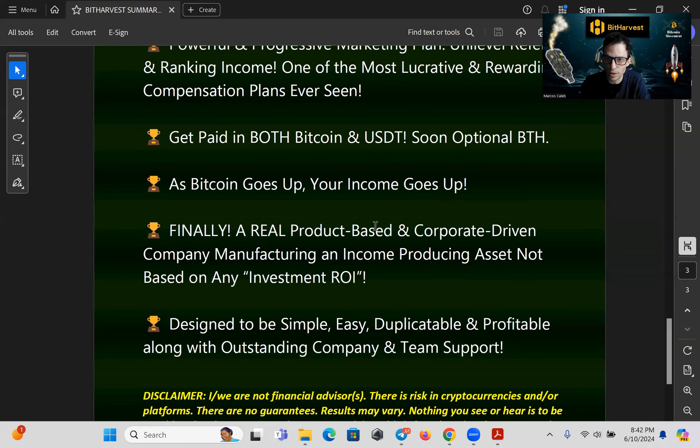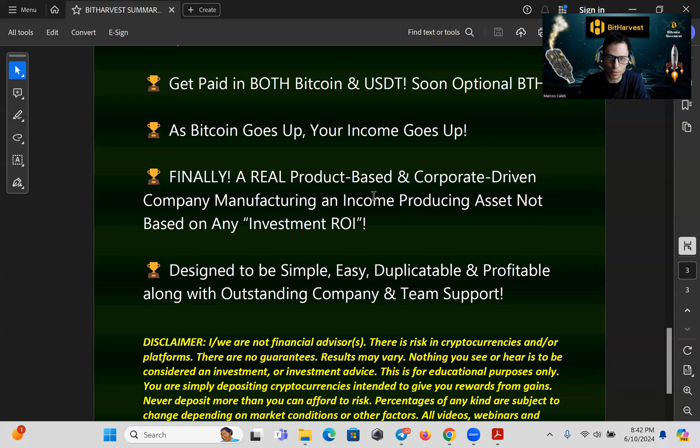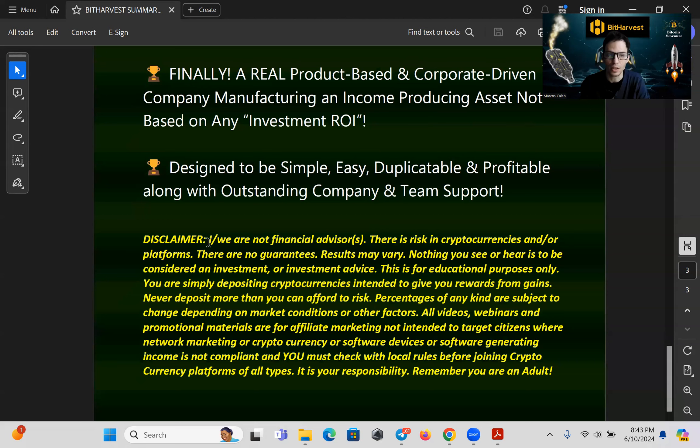As bitcoin goes up, your income goes up — imagine getting paid in bitcoin and the price is also going up. Finally, a real product-based, corporate-driven company manufacturing an income-producing asset, not based on any investment ROI. It's designed to be simple, easy, duplicatable, and profitable, along with outstanding company and team support.